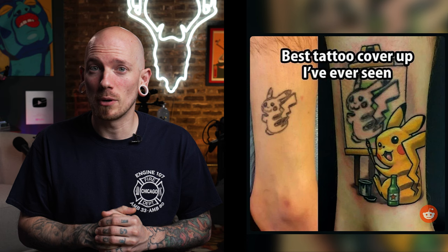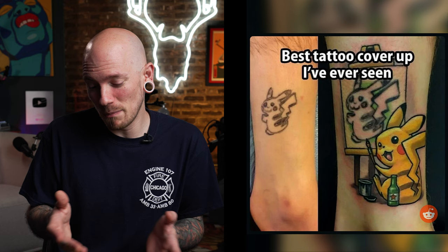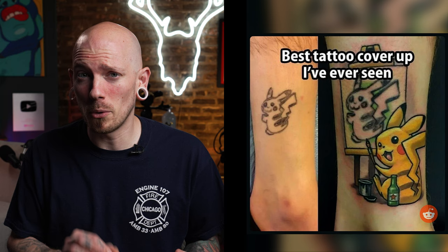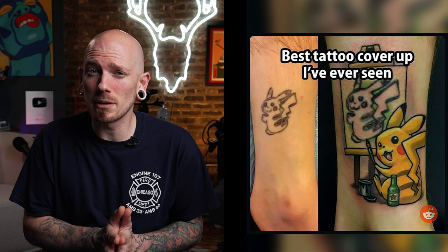I've absolutely seen this tattoo online and this is definitely one of the best cover-ups or reworks I've ever seen. This is definitely one of the better ways to handle a bad tattoo. I absolutely love how they kept the original tattoo and just made it look like Pikachu was making a self-portrait. Application wise, this tattoo is on point — those yellows are saturated and those lines are beautiful. I also love the little details like the little Heineken at the bottom and his little bucket of paint. Excellent job to the artist — this is definitely a very clever way to handle a bad tattoo.